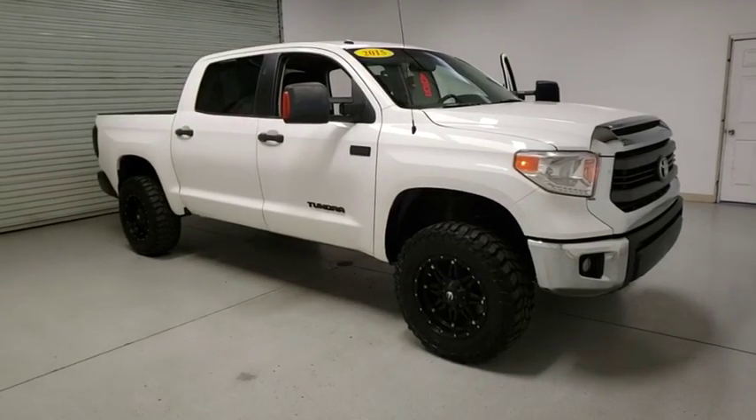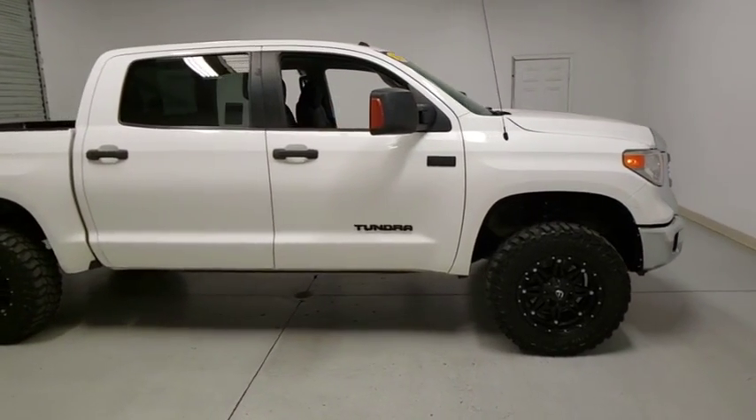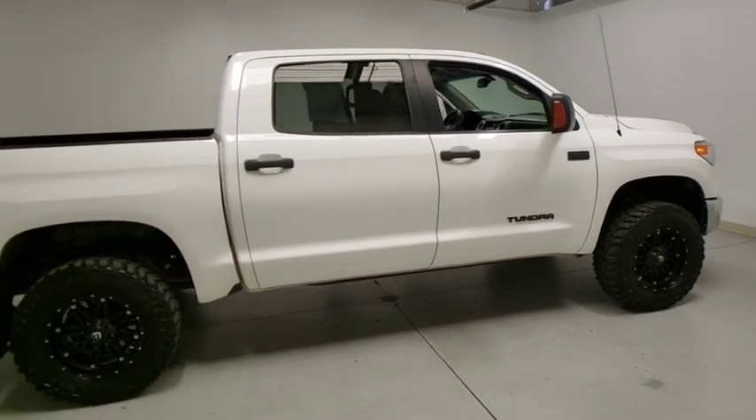Looking for the right vehicle? Check out the 2015 Toyota Tundra. Tundra has a number of unique features useful for those using it as a work truck, including extra-large door handles, a deck rail system, and an integrated tow hitch.